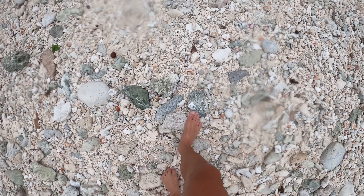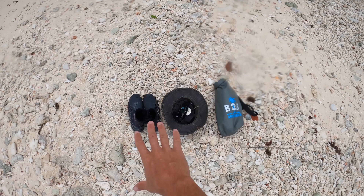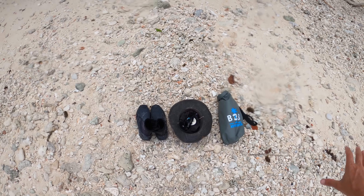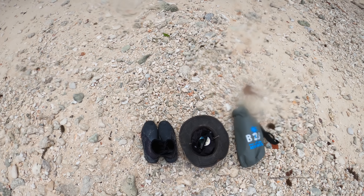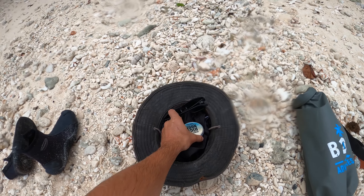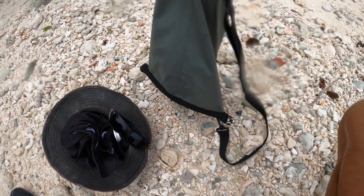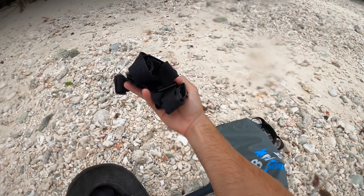If by some chance you make it ashore, your challenges are only just getting started. But for me on this plane crash survival challenge, Fran — bless her cotton socks — has come and dropped me a little care package. We've got some shoes. Any pilot would be wearing a good pair of boots, hat, sunglasses, zinc, and a shirt. In here we've just got camera gear.